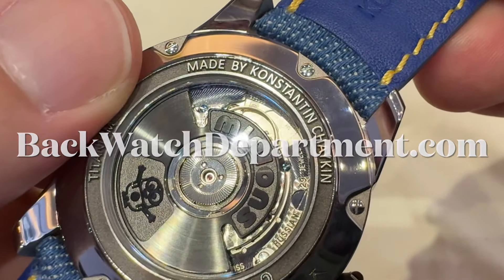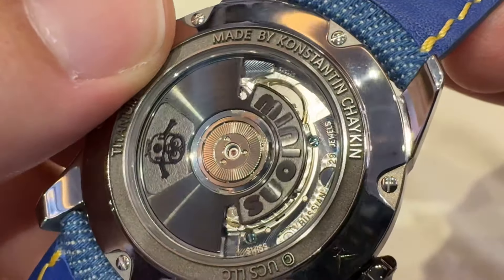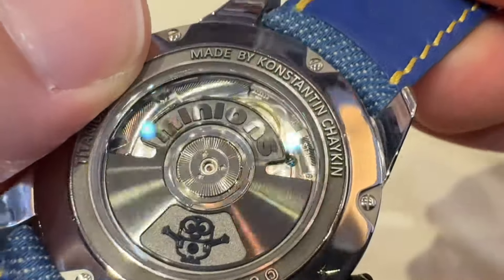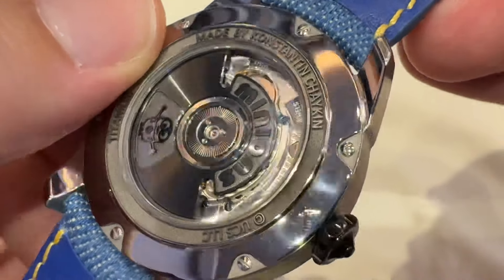We are lucky to get hands-on thanks to backwatchdepartment.com. Check them out here in Hong Kong if you're interested. Details of the pricing and availability in the description.